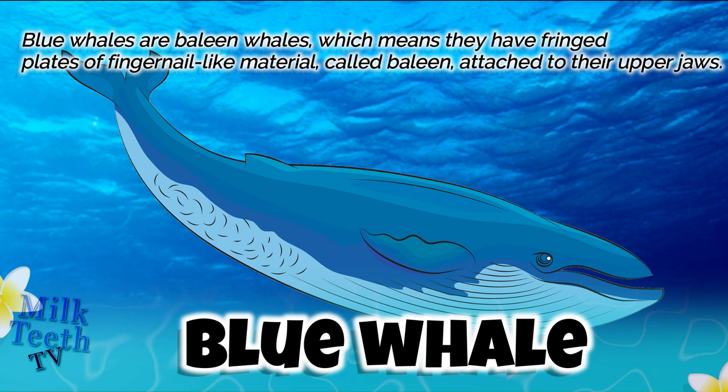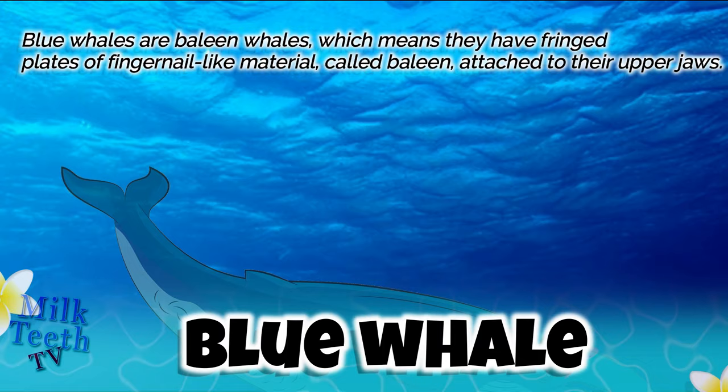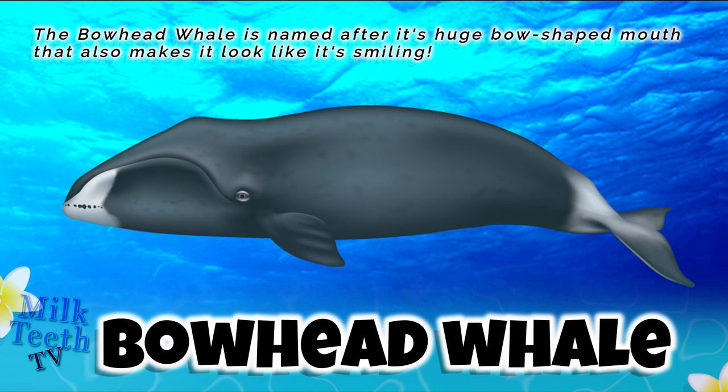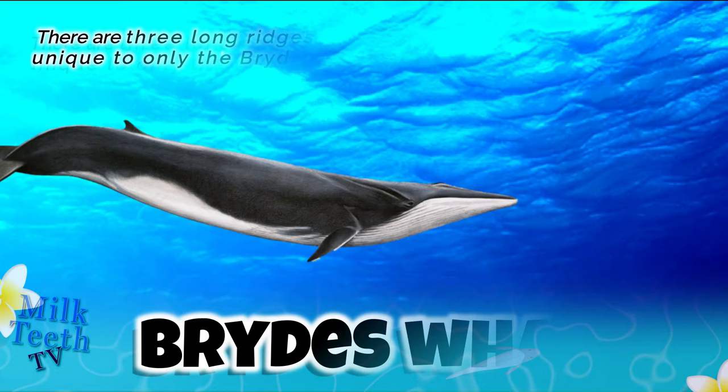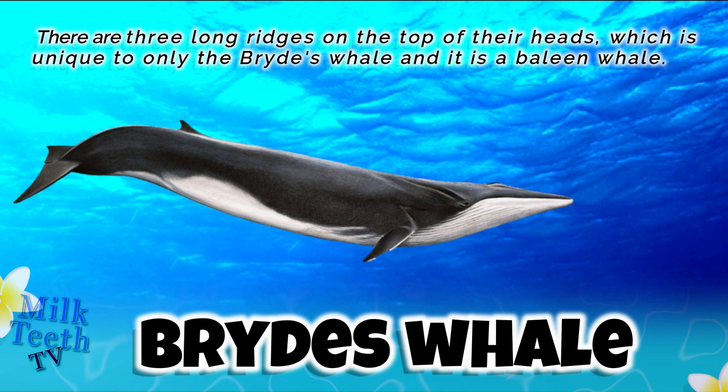Blue whales are baleen whales, which means they have fringe plates — finger-like nail material called baleen — attached to their upper jaws. The bowhead whale is named after its huge bow-shaped mouth, which also makes it look like it's smiling.